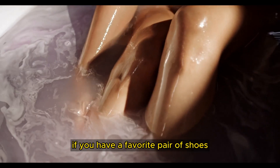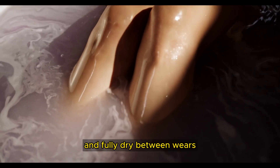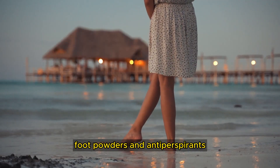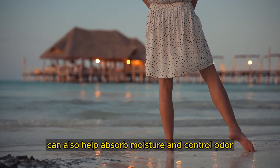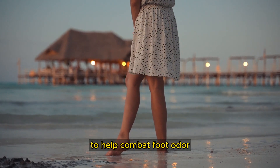If you have a favorite pair of shoes, try to rotate them to allow them time to air out and fully dry between wears. Foot powders and antiperspirants specifically designed for feet can also help absorb moisture and control odor.